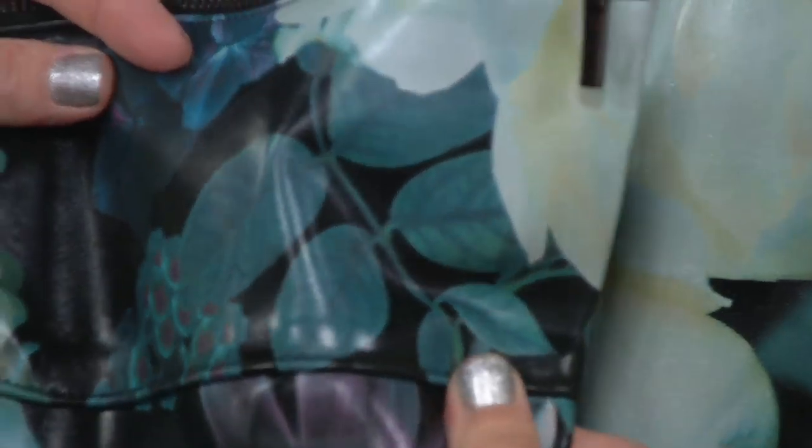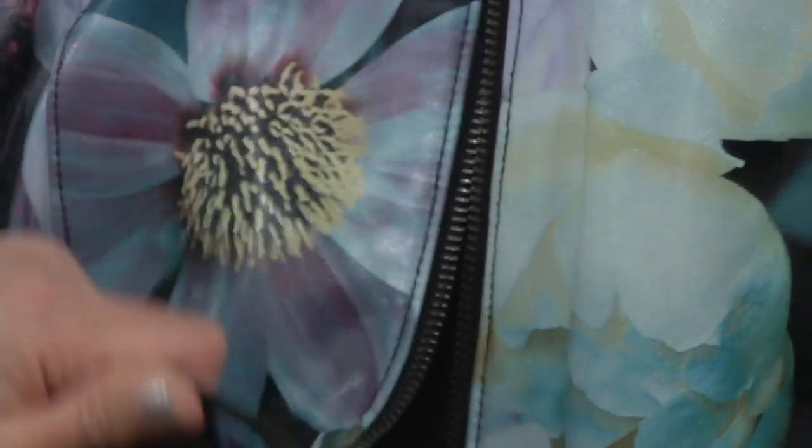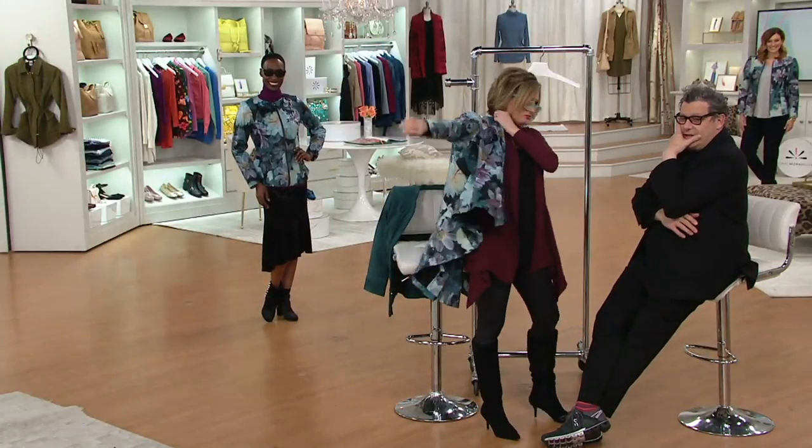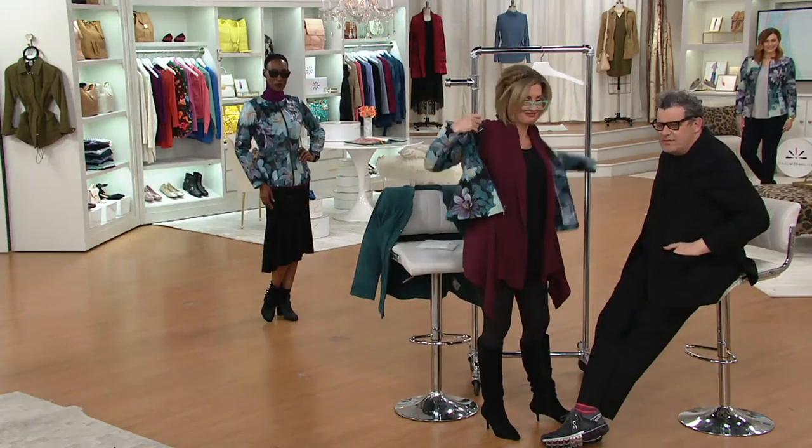It's like hothouse flowers on this beautiful, glazed, pearlized, thin lamb leather. It's definitely a one-of-a-kind piece. It really is. And the color of it is so versatile.